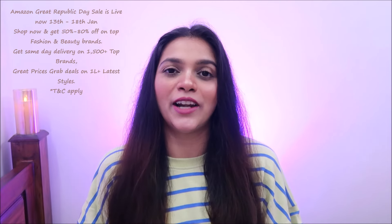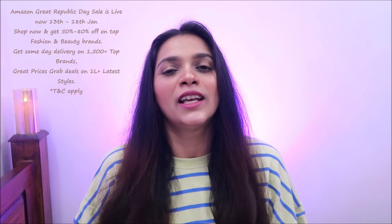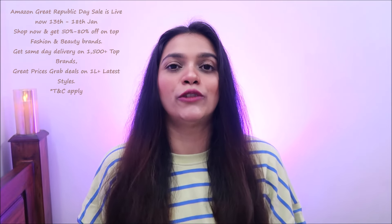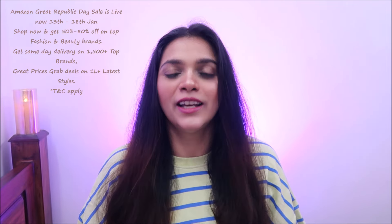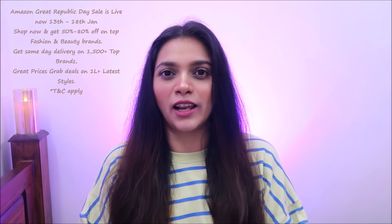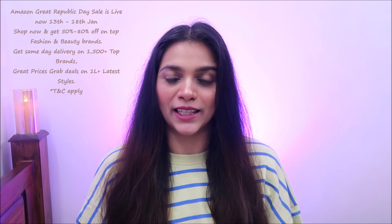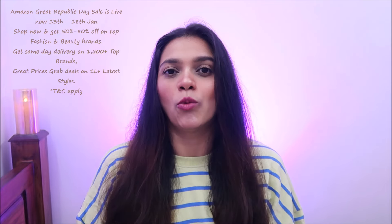So if you want to look at any concealer, Amazon has a great Republic Day sale starting on the 13th to 18th January — you will get 50 to 80% off. Moreover, you will get very good deals and also for more than 1,000 brands you will be able to get one-day delivery. So if you want to check out any of these concealers which I am sharing with you guys, you will be able to purchase them on Amazon.